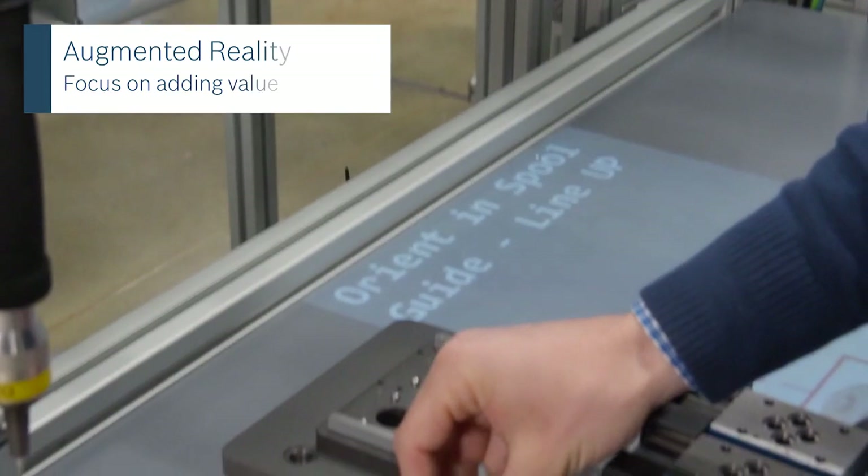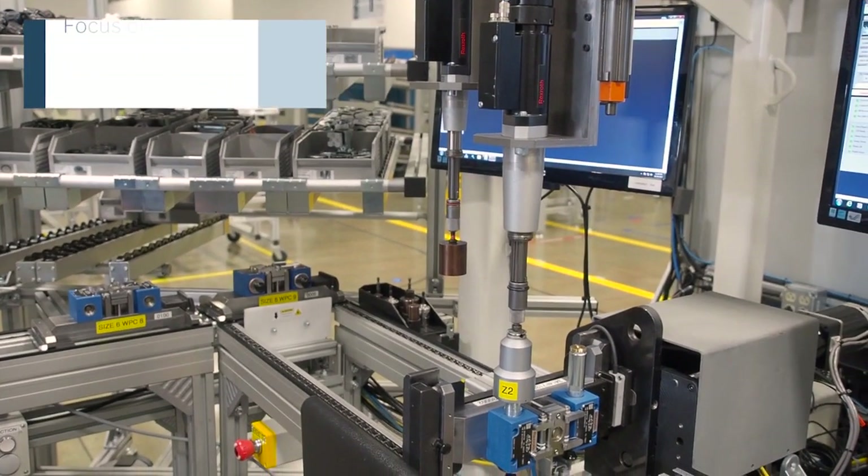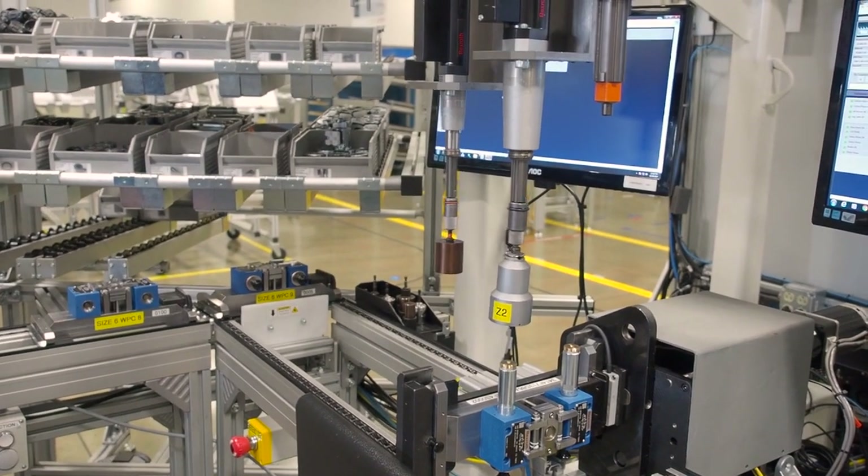We're giving them the material when they need it and we're doing the manual torquing operations for them, so they can focus on building the correct product the correct way.